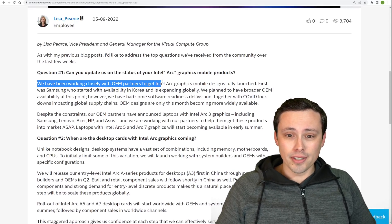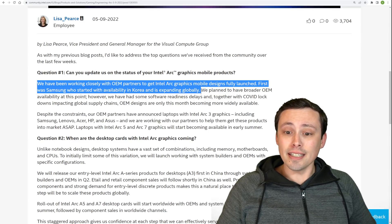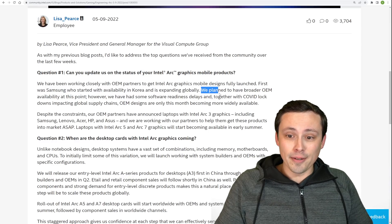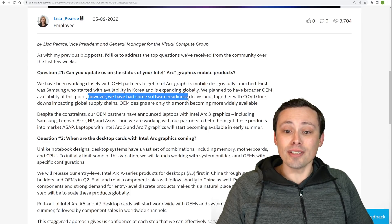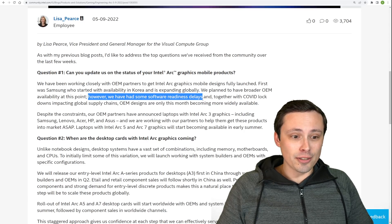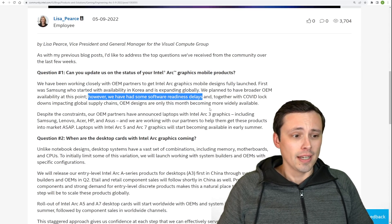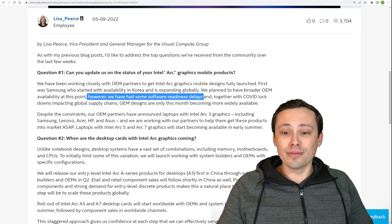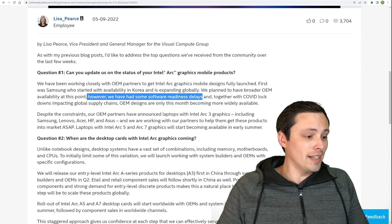Intel says: "We've been working closely with OEM partners to get Intel Arc Graphics mobile designs fully launched. First was Samsung, who started with availability in Korea and is expanding globally." When? Where? Anyway, they planned broader OEM availability but had some software readiness delays, and together with COVID lockdown impacting global supply chains, OEM designs are only this month becoming more widely available. I think the real issue is they're having trouble getting their software going.